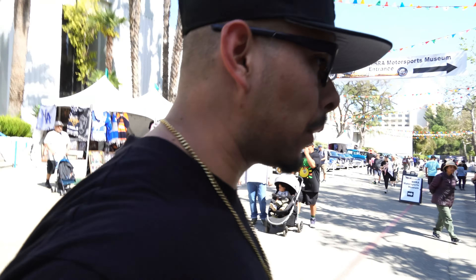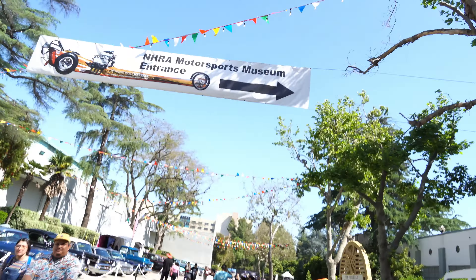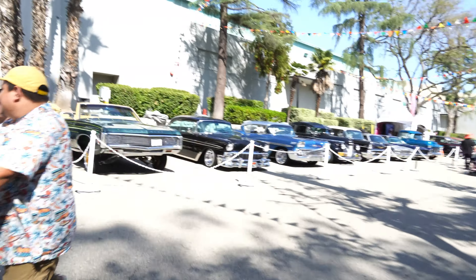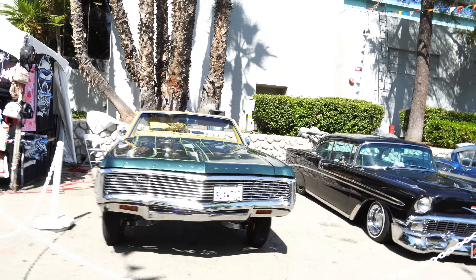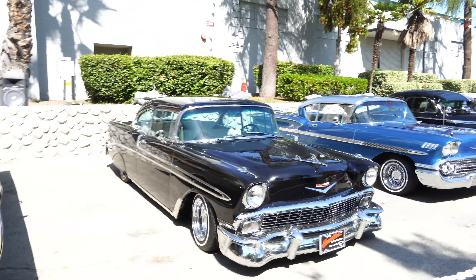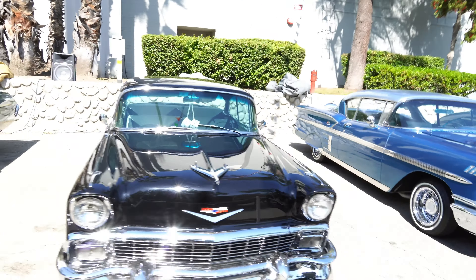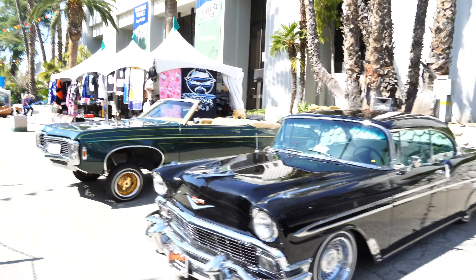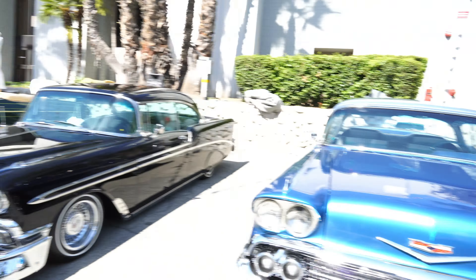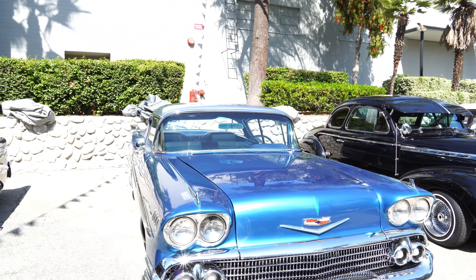In case you're wondering where this is at, this is going to be at the LA County Fair. They're going to have the exhibit section of these cars out by the NHRA museum section. So in case you bring the family out and the family gets a little tired or wants to escape for a bit, come take a look at the cars out here. This exhibit I believe is going to run through the entire LA County Fair.